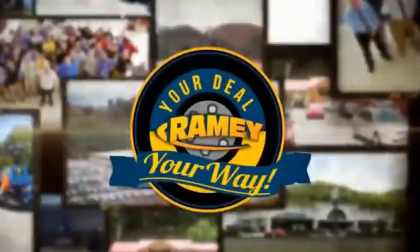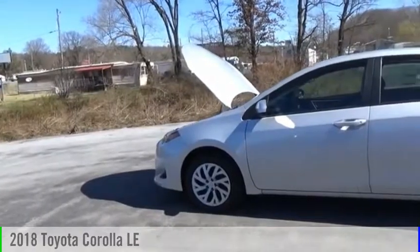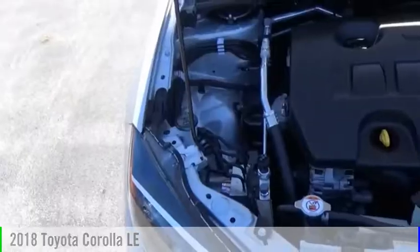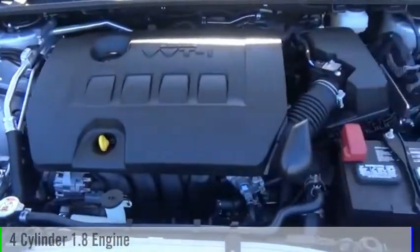Amy, it's your deal, your way. Looking for the right vehicle? Check out the 2018 Corolla. This vehicle is powered by a front-wheel drive, four-cylinder, 1.8-liter engine.